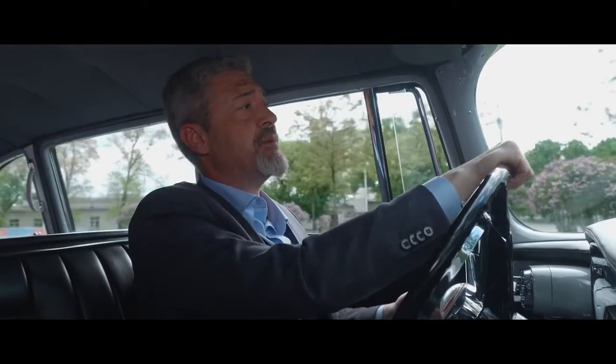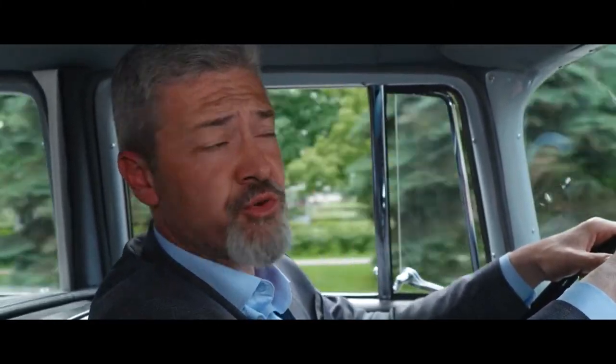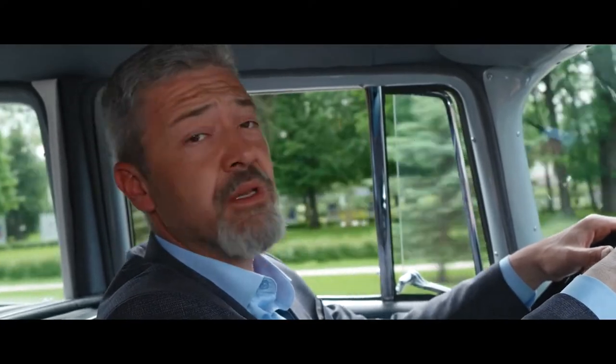Many connoisseurs will say that domestic government cars are copies of American ones. No — this is a compilation of the best technical solutions from around the world, transferred to our reality. You can argue, comrades, and I will continue to tell you further.